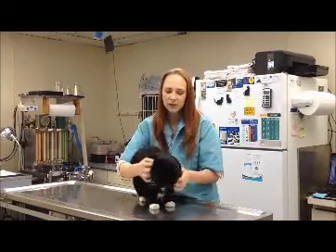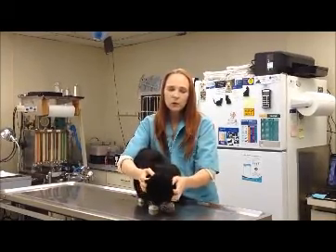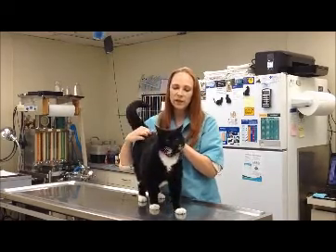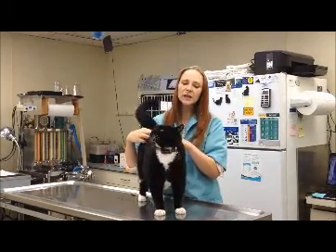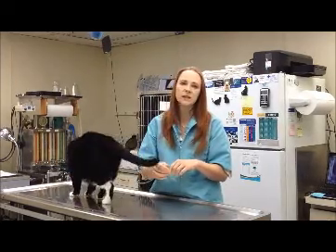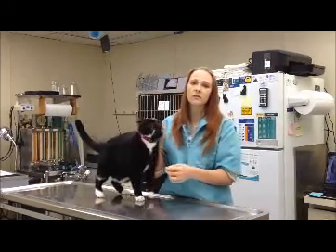And of course he was fine. As you can see, there are no problems at all, no lasting harmful effects. But I thought I'd go ahead and talk about it and bring it to your attention today because it is something that does happen. We get questions about it fairly frequently.